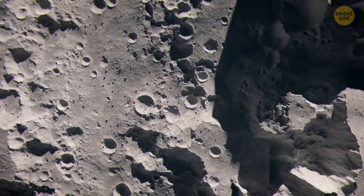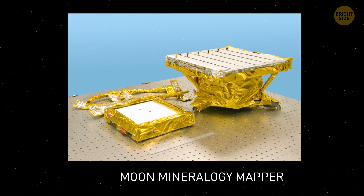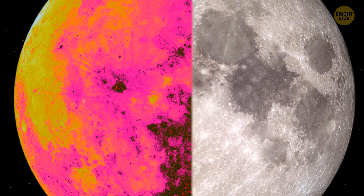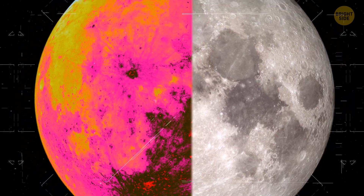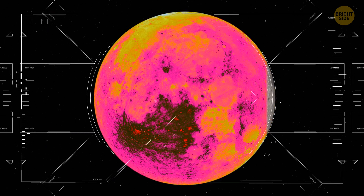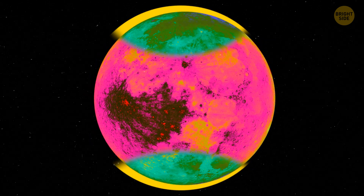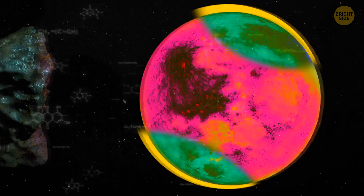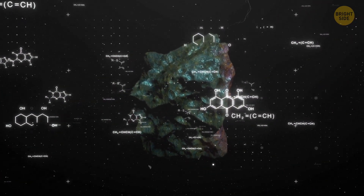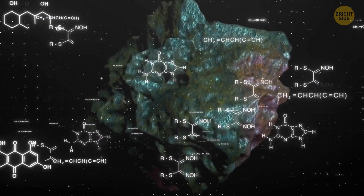A spacecraft studied the moon back in 2008 and detected spectra — wavelengths of light — reflecting off different surfaces of the moon. This allowed it to analyze the lunar surface in detail. The data showed that the lunar poles had different compositions than the rest of the moon: they had rocks containing a lot of hematite, a specific type of iron oxide, or simply rust.